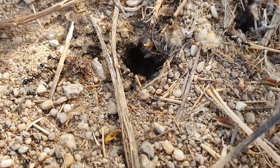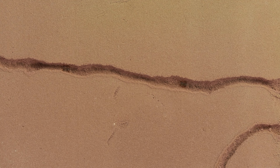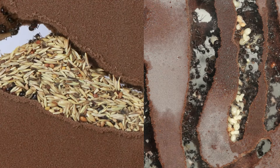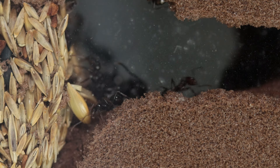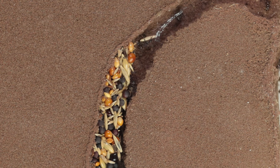A mature Messor barbarus nest counts around 90,000 individuals. The bigger part of the colony works outdoors, but what they do indoors is no less interesting. Here we are witnessing the creation of a new tunnel. They extend a network of tunnels and chambers, indispensable to the colony's survival. Some of these chambers are dedicated to the brood, others are transformed into seed granaries. In both cases, control of the temperature and the humidity rate is essential. These ants store and check the seeds in the chamber, watching out that the seeds don't start to ferment.